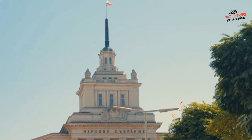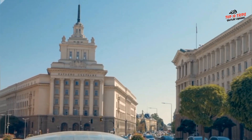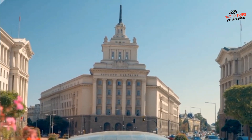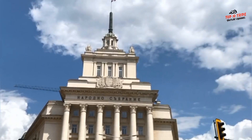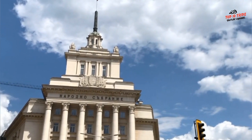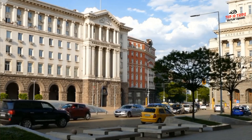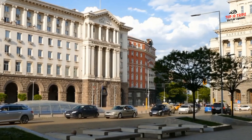The Largo features plenty of shops, cafes, and restaurants where you can grab a bite or do some shopping. There are often events and festivals taking place in the square, providing a unique opportunity to experience Bulgarian culture. Overall, the Largo is definitely one of the best places to visit in Sofia, combining historical significance with contemporary appeal, making it a must-see destination for any traveler to Bulgaria's capital city.